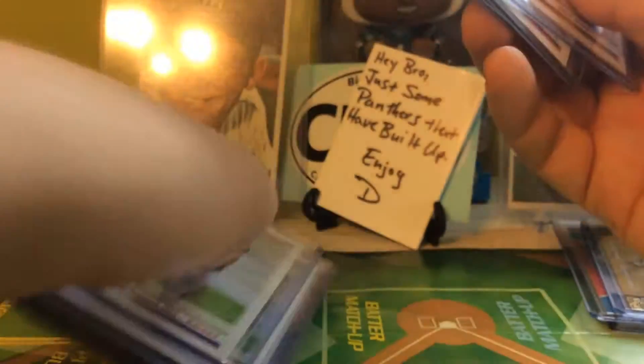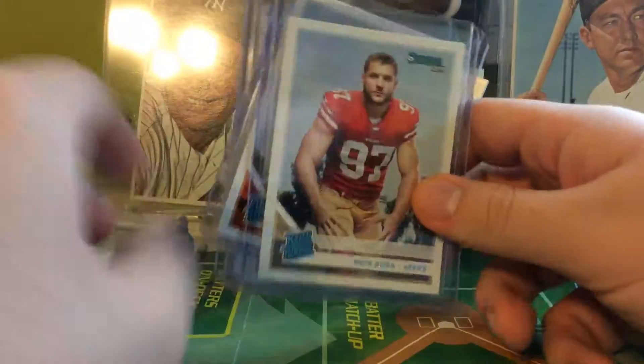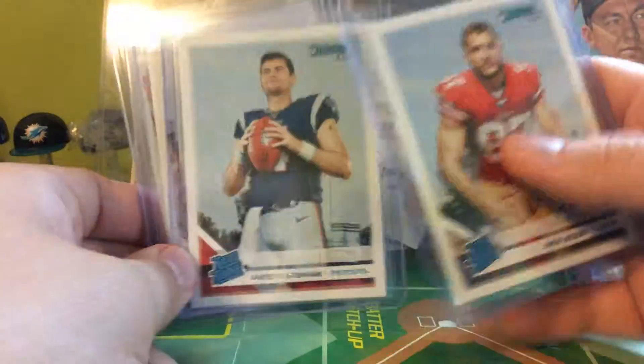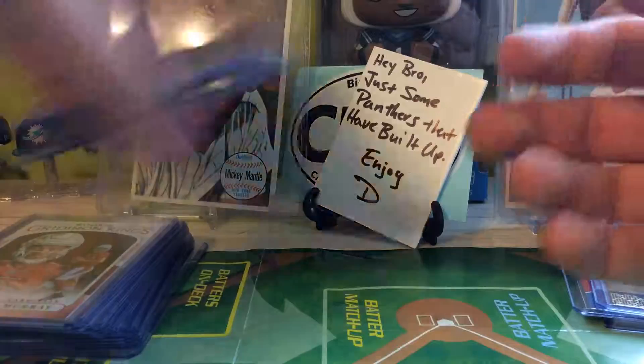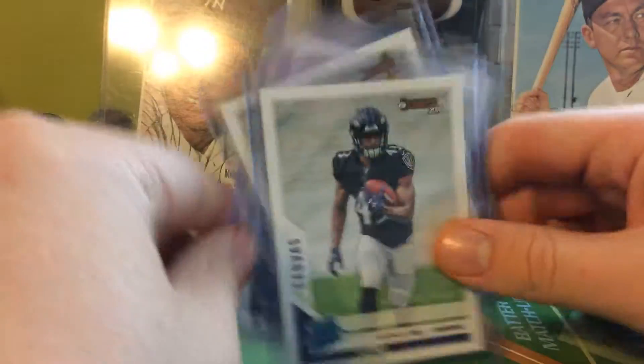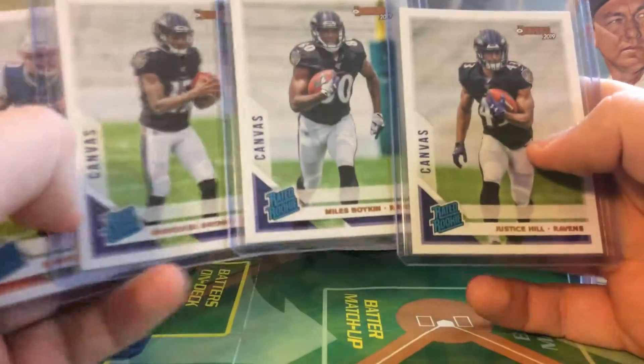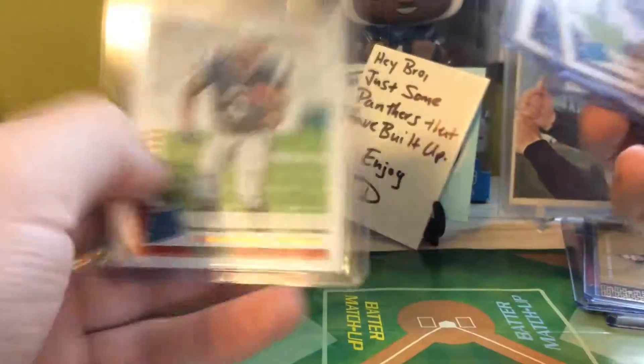Moving on to the rookies. Got some good ones here — these are the top picks. Got Bosa, Jared Stidham — I'm thinking very highly of Stidham — Josh Allen, and Dexter Lawrence. Somebody said these were short printed, but I got four of these canvas cards in my box. Got three Ravens: Brown, Boykin, and Hill. And a really nice Damian Harris.